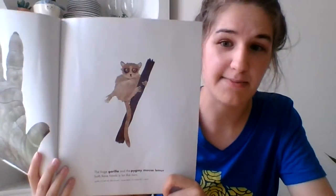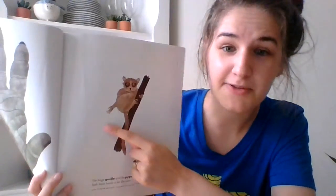And this is the lemur. This is his little hand right here — it's only as big as my finger.